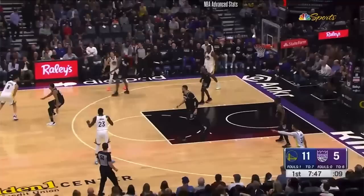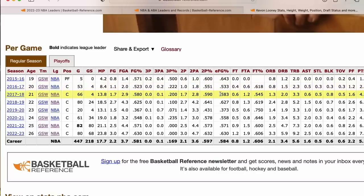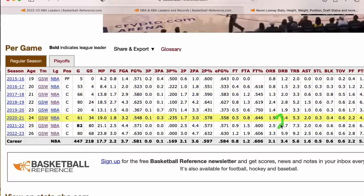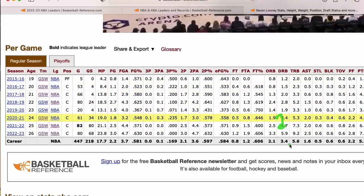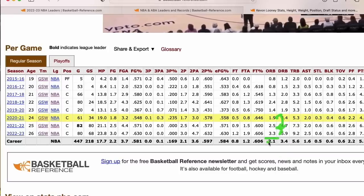Hello everybody. Kevon Looney has become an offensive rebounding god. Kevon Looney is currently the NBA's number one offensive rebounder, even though his playing time goes up and down due to whatever mad lineup experiments are happening. He's just gotten better and better at it. It really started taking off after new coach Dejan Milojevic joined the Warriors, and then this year it's really gone into outer space.